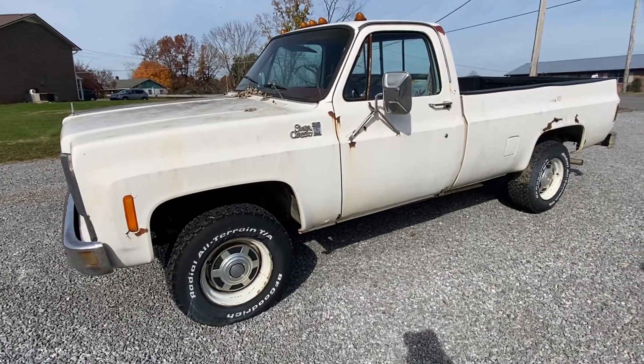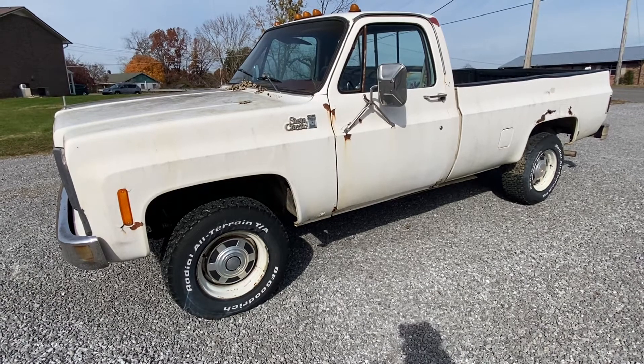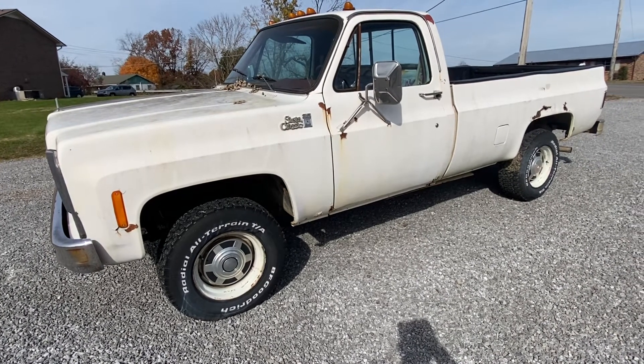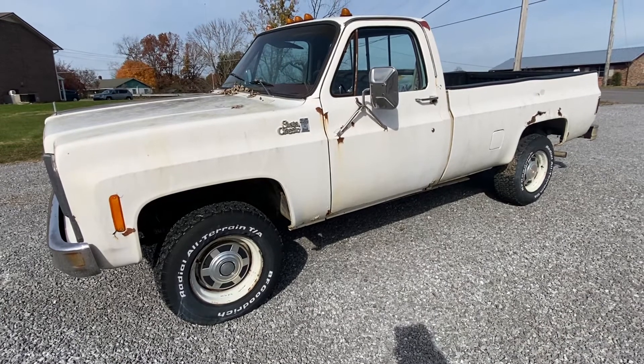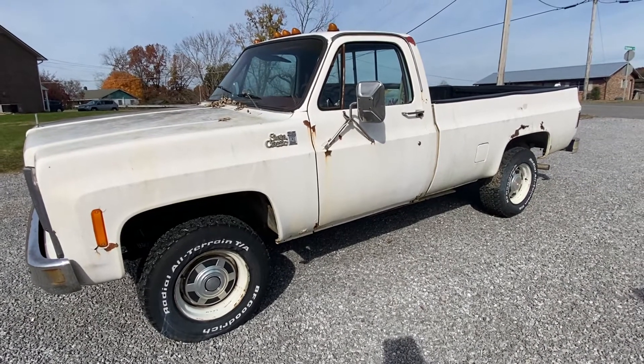Pretty much sums it up — just a rusty old Chevy, but runs and drives good. Three-quarter ton, 14-bolt front differential and rear differential, 400 turbo 400 small block. Selling to the highest bidder.